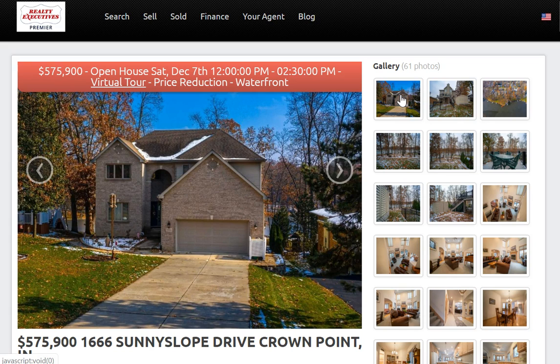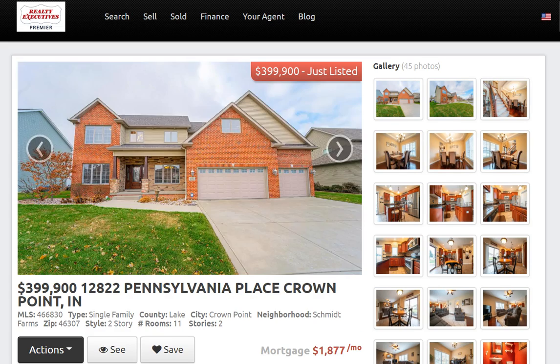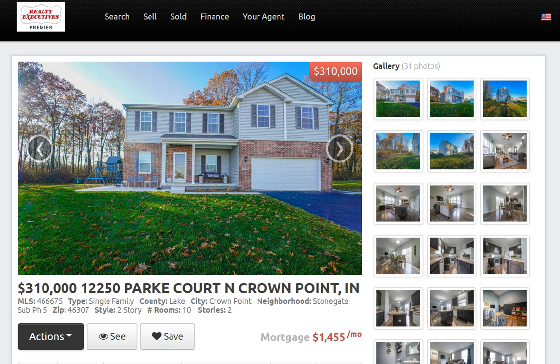Once again, 1666 Sunny Slope Drive in Crown Point for $575,900. If you have any questions on this home or any homes I showed you today, or throughout all of Northwest Indiana, please reach out to me — Steve Jamrock, Realty Executives, 219-306-0333. I'd be happy to help you out. Thanks again for watching, have a great day.